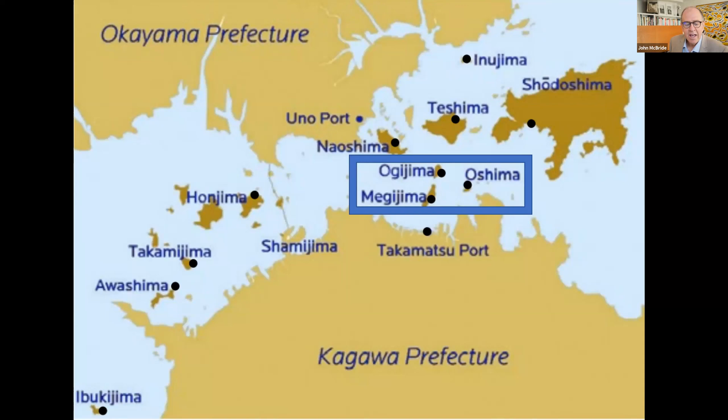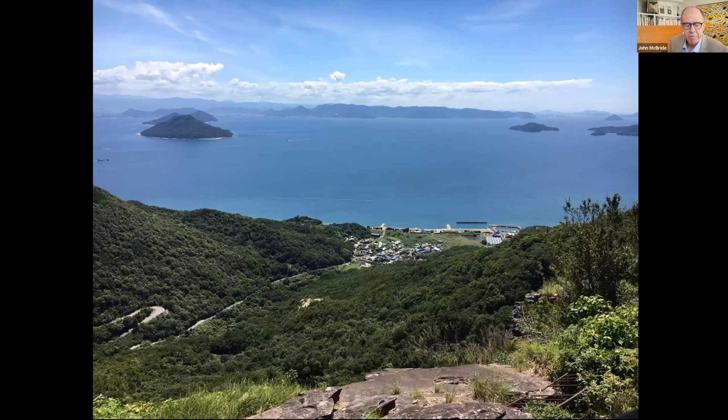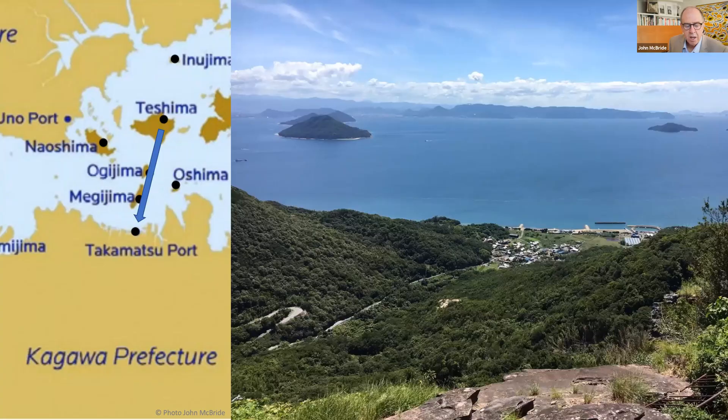An easy visit from Takamatsu port are the islands of Oshima, Ogijima and Megijima. The whole island of Oshima is a national facility for people who have recovered from Hansen's disease, or leprosy. The island is part of the art triennale for very important reasons — artists highlight the tragic history of this small island. The Japanese government took until 1996 to open the island, 50 years too late and without apology to the sufferers. Ogijima and Megijima are close — both little islands are a joy to visit.